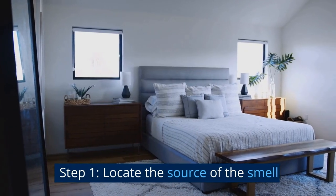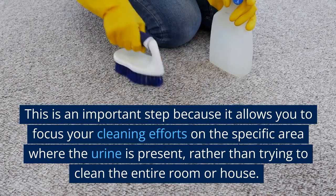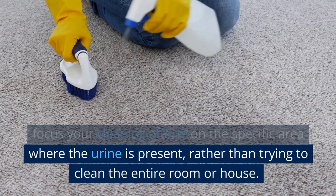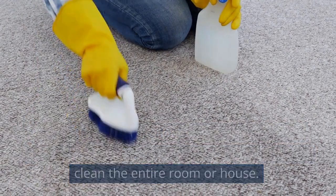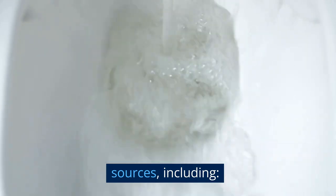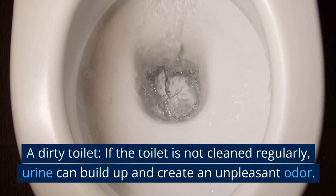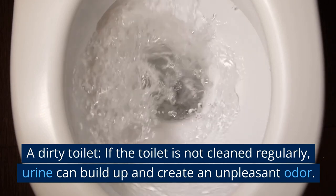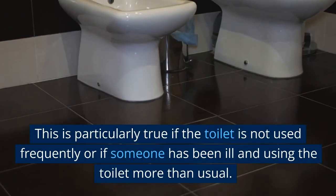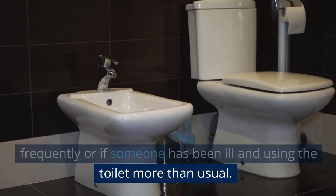Step 1: Locate the source of the smell. This is an important step because it allows you to focus your cleaning efforts on the specific area where the urine is present, rather than trying to clean the entire room or house. Human urine smell can come from a variety of sources, including a dirty toilet. If the toilet is not cleaned regularly, urine can build up and create an unpleasant odor, particularly if the toilet is not used frequently or if someone has been ill.